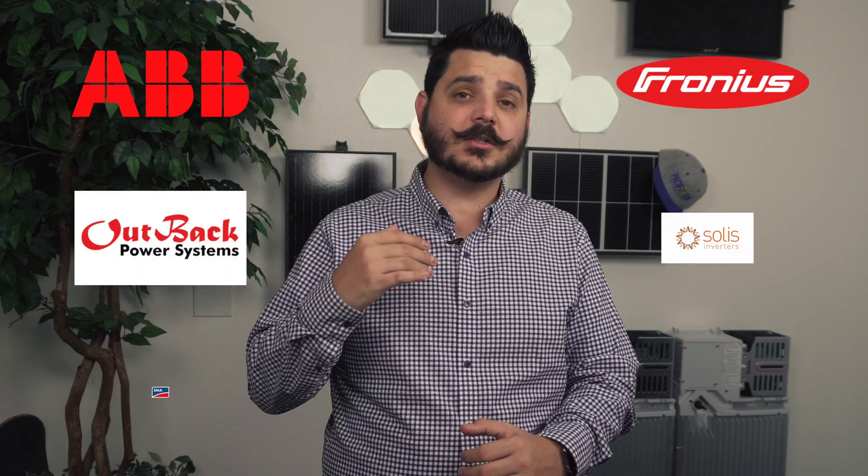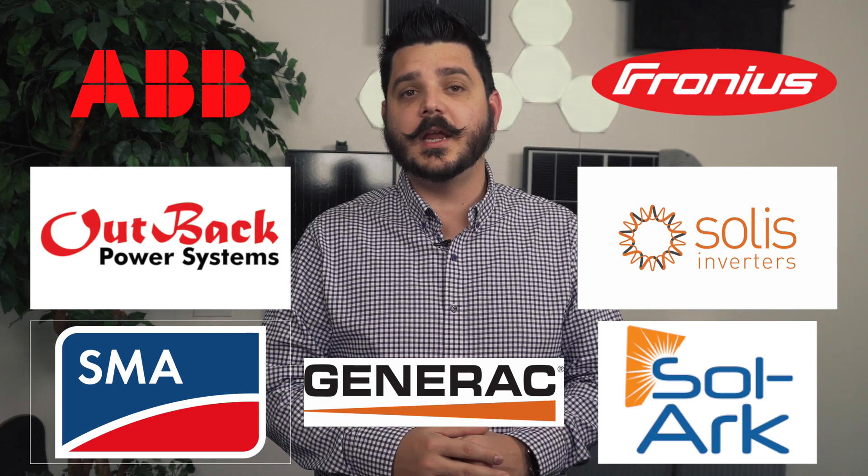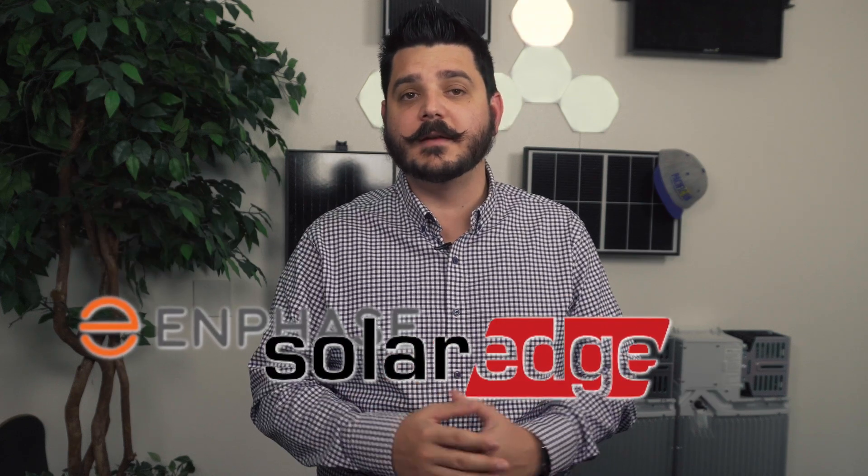One of the most important components to a solar system, besides the solar panel itself, is the inverter. There are actually a lot of inverter manufacturers out there, but only two have really done a good job at becoming household names, and that's SolarEdge and Enphase Energy.